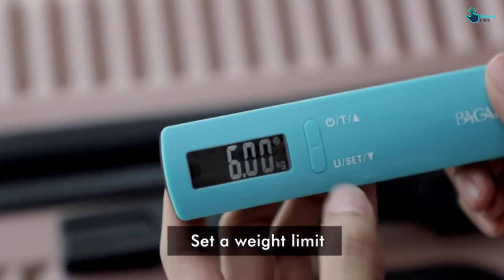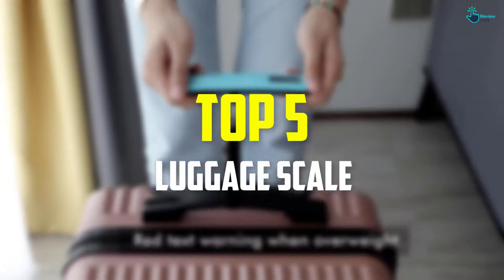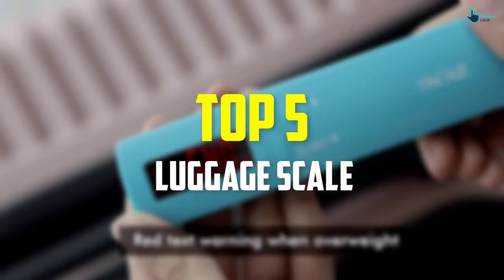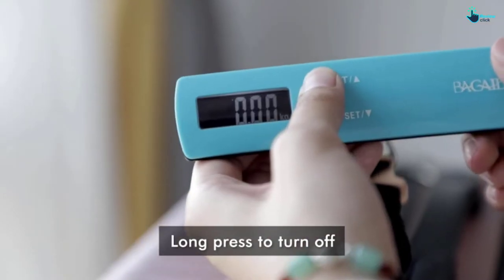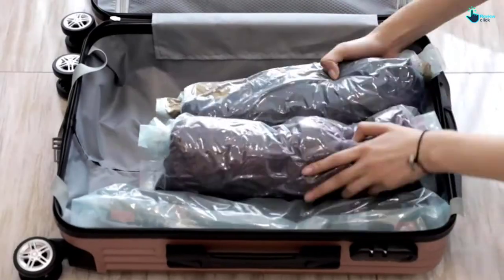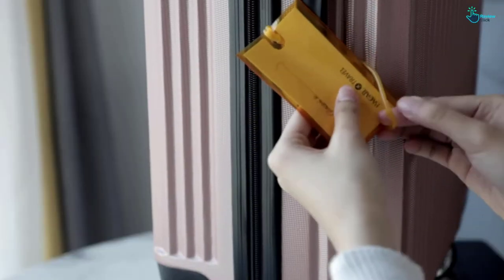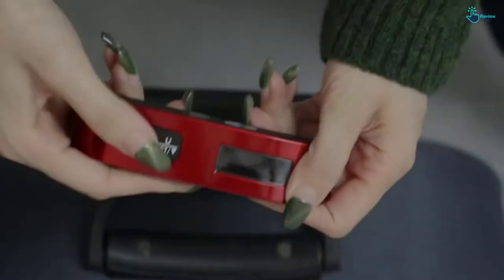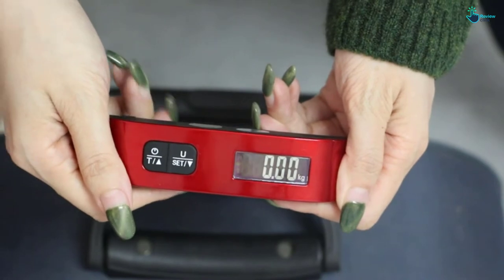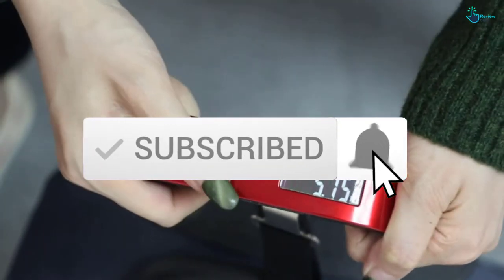Hey guys, in this video we're gonna be checking out the top 5 best luggage scales available on the market for their true quality. I made this list based on my personal opinion and hours of research, and have listed them based on popularity, quality, price, durability, user opinions, and more. If you want to see more information and the updated price, you can check out the description below, and also make sure to subscribe for more reviews. Let's get started.